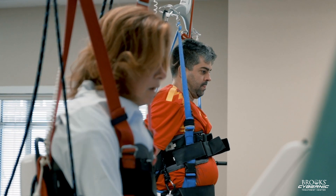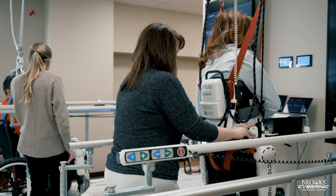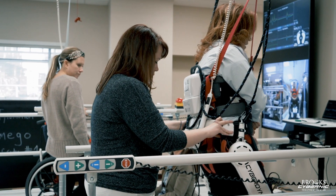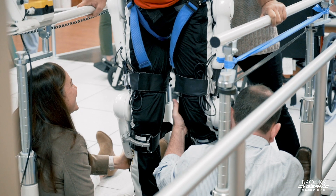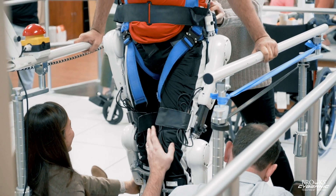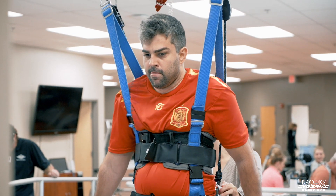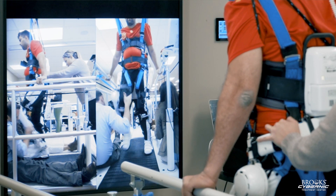When we first were interested in HAL, we looked at the technology. It was an exoskeleton that utilized biofeedback in order to improve a patient's ability to walk. We found a lot of secondary benefits that we did not expect from patients going through the HAL treatment. We've had patients who had the inability to move their legs at all be able to generate movements in muscles and parts of their legs that HAL was not directly hooked up to.